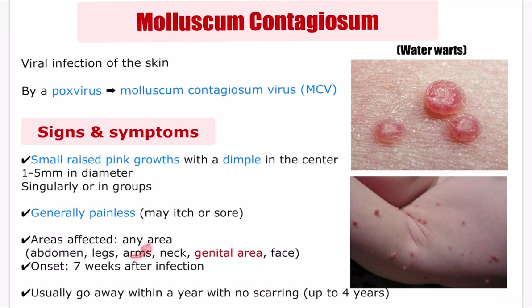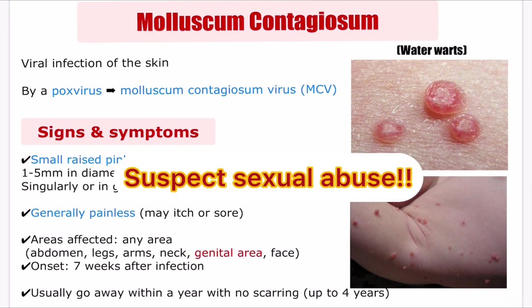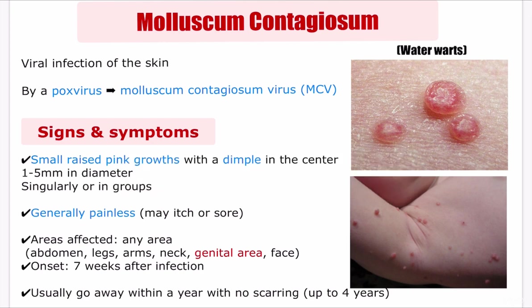Mollusca may affect any area of the body, with the most commonly affected being the body trunk, legs and arms, neck and face, and genital area. Adults typically have mollusca in the genital area, which is considered a sexually transmitted infection. Because of this, if genital lesions are found in children, sexual abuse should be suspected. The lesions are rarely found on the palms of the hands or the soles of the feet.